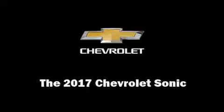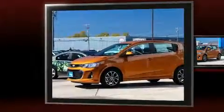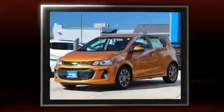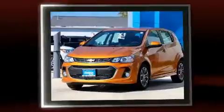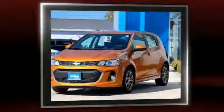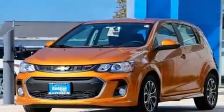Experience driving perfection in the 2017 Chevrolet Sonic. This four-door, five-passenger hatchback will allow you to take command of the road with confidence. It features a front-wheel drive platform, an automatic transmission, and an efficient four-cylinder engine.